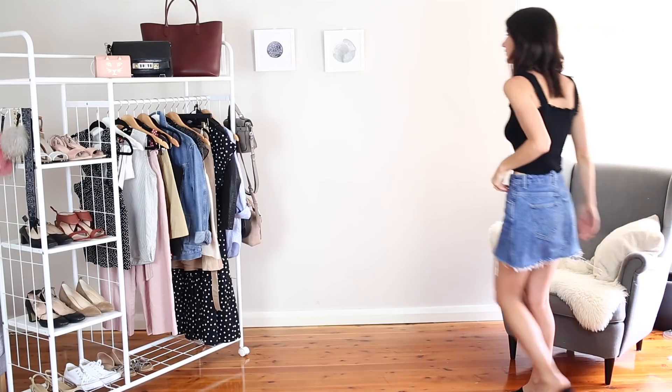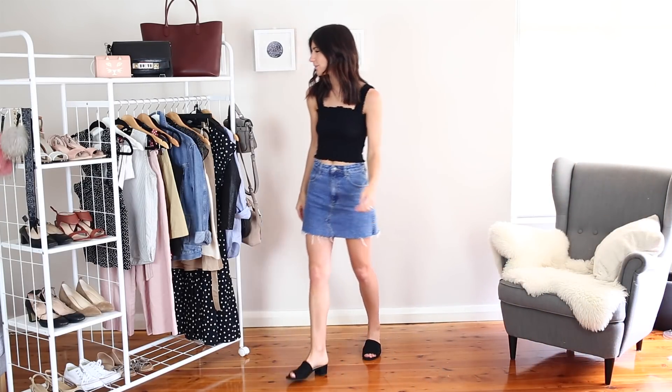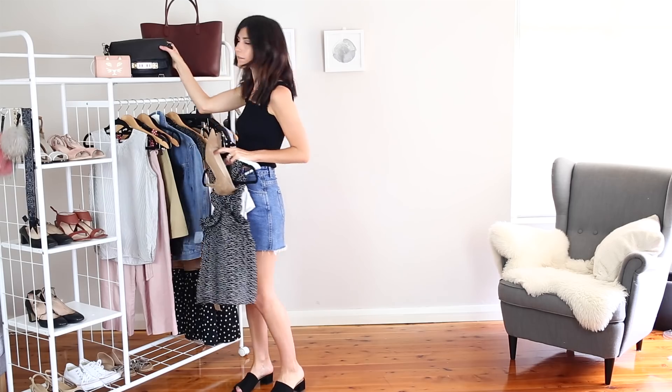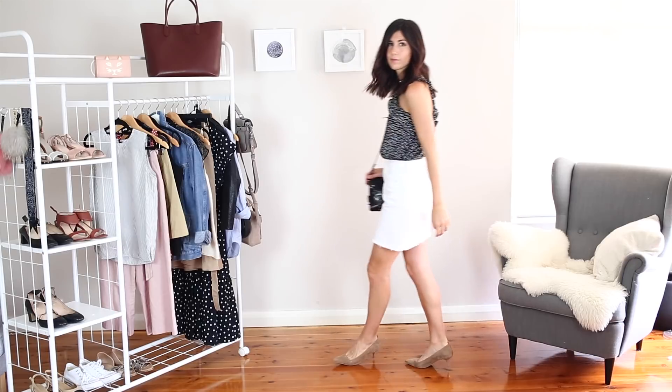It has been very hot recently so this first outfit is the kind of thing that I'd wear on a weekend at home. I'm just wearing a little shirt cami and a raw edged denim skirt with some black mules, but I really can't wait to show you this next outfit which is one of my absolute favorites.